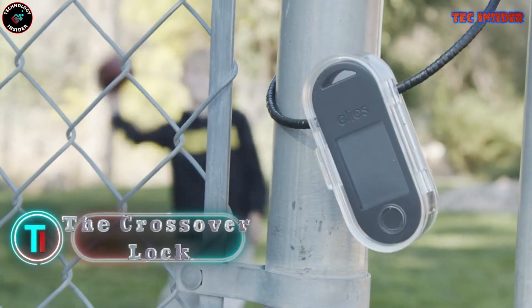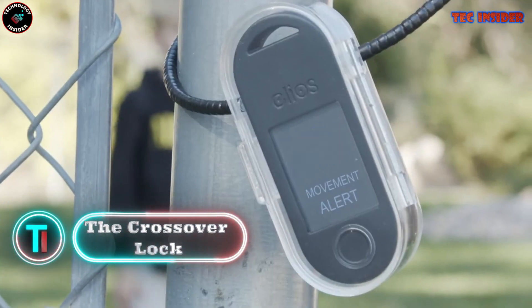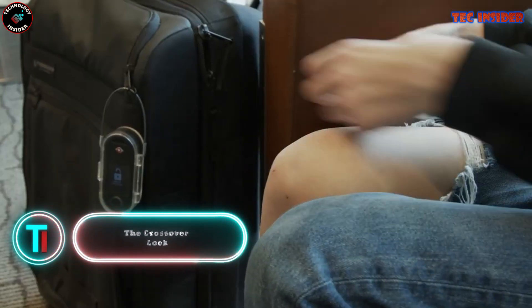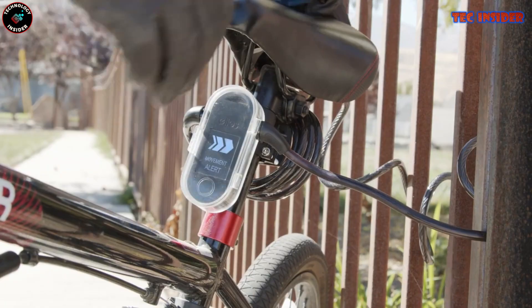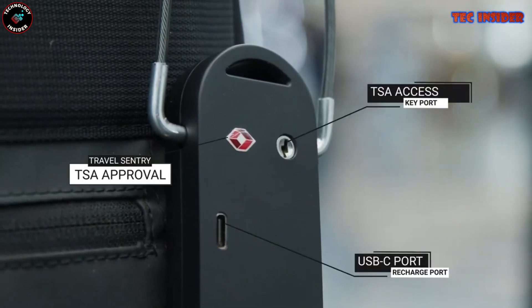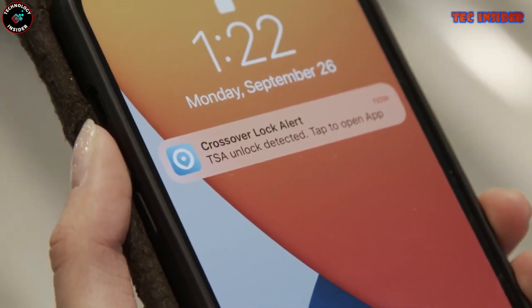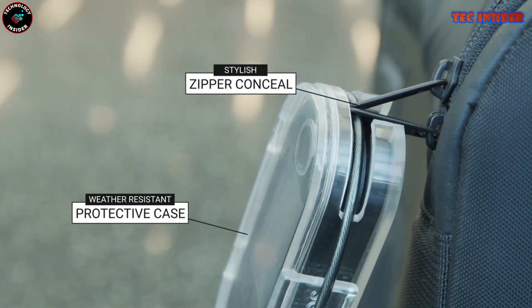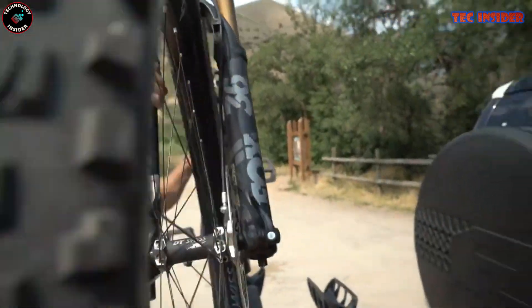The Crossover Guard is an ingenious gadget offering a range of intelligent locking solutions. Whether you need to secure your bicycle, travel case, or any other valuable item, the Crossover Guard has you covered. It excels in sending real-time notifications to your smartphone in case of any tampering attempts — real-time alerts if someone tries to tamper, pick, unlock, or even relocate your belongings.